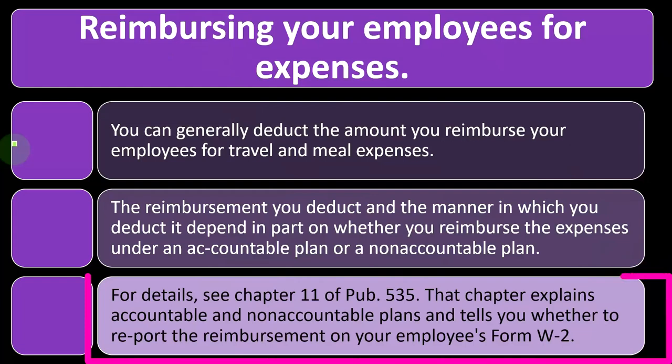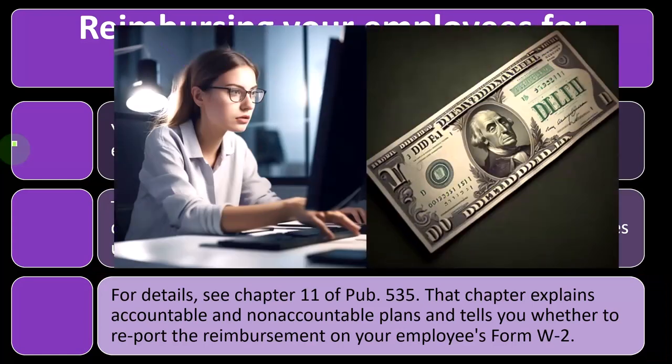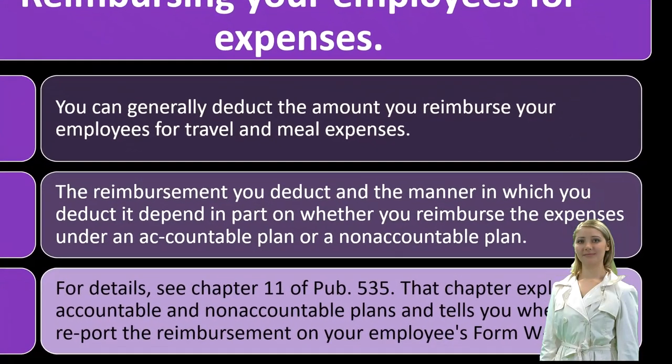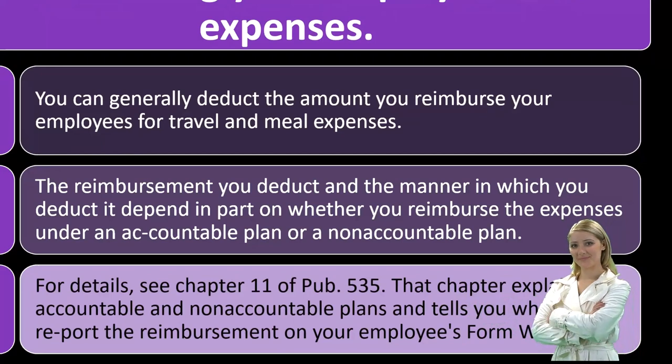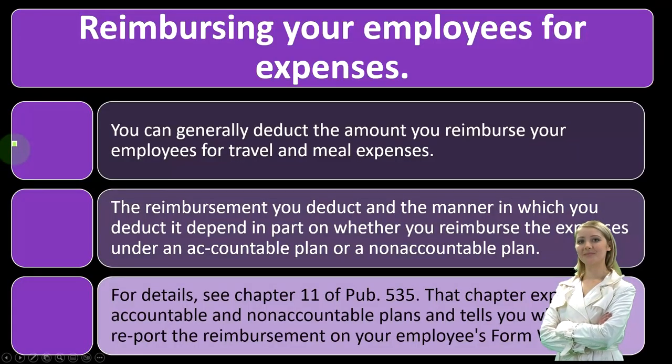Chapter 11 of Publication 535 explains accountable and non-accountable plans and tells you whether to report the reimbursement on your employee's W-2. If it appears on line one as income, it's subject to taxes. You want to set up reimbursements properly to maximize their benefits and account for them correctly. You can find Publication 535 on the IRS website at irs.gov.